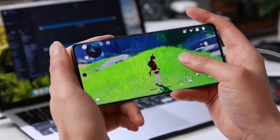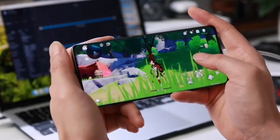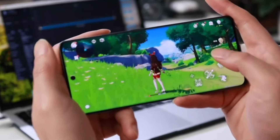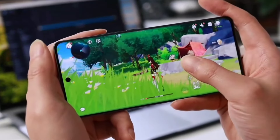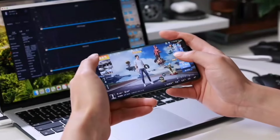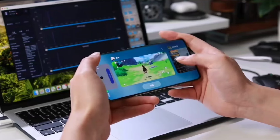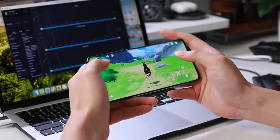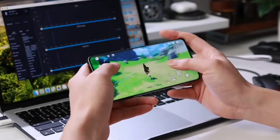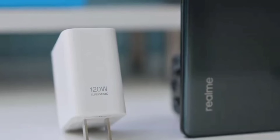The phone has a GPU Performance Panel 2.0 that allows users to customize CPU and GPU frequency, along with an upgraded AI Burning Mode which intelligently activates full-performance mode when a compatible cooling back clip is attached. It supports 1.5K resolution in Genshin Impact and can optimize image quality and frame stability in popular games like Honor of Kings.